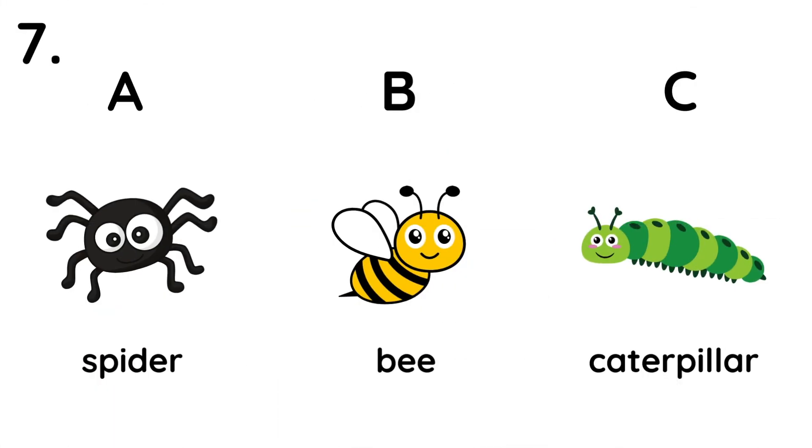7. What's that? It has eight legs. It's a spider.